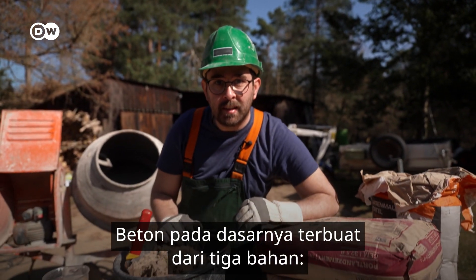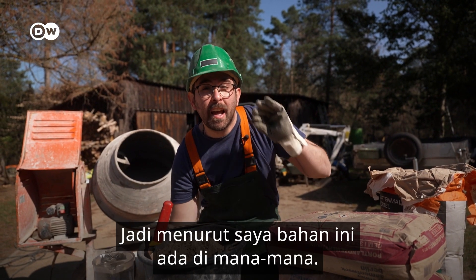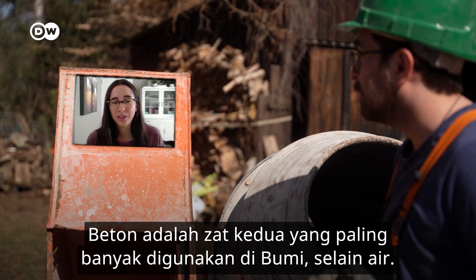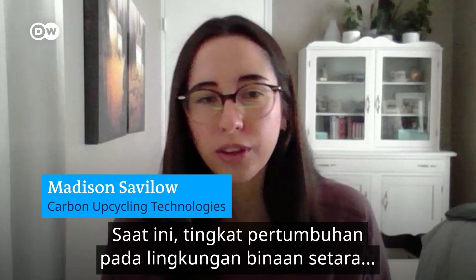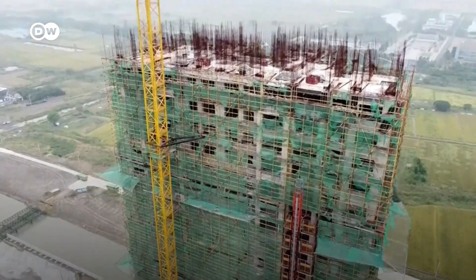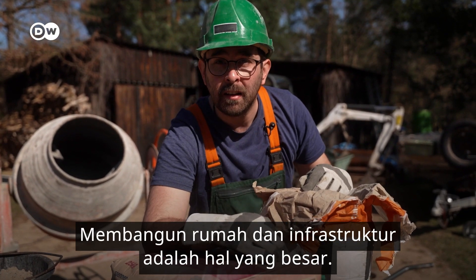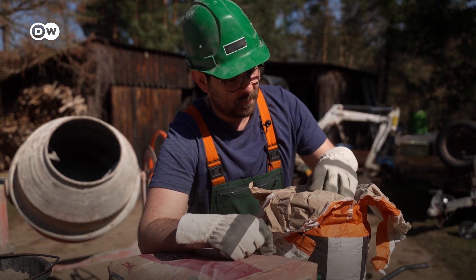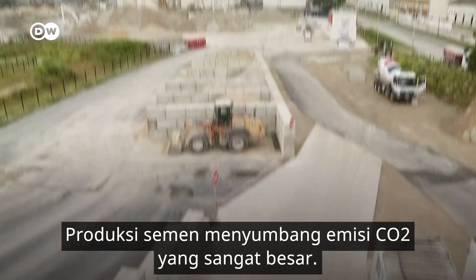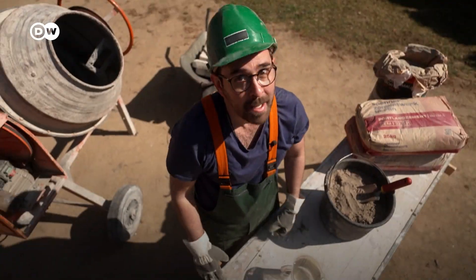Confused? Let's break it down. Concrete is basically made out of three ingredients: cement, sand, and water. And it seems to me that it is everywhere. Concrete right now is the second most used substance on Earth other than water. Currently, the rate of growth in the built environment is about equivalent to building one New York City every month. Building houses and infrastructure is a great thing — with a little problem. The production of cement emits enormous amounts of CO2. 8% of all greenhouse gases are caused by the construction industry. That's huge.